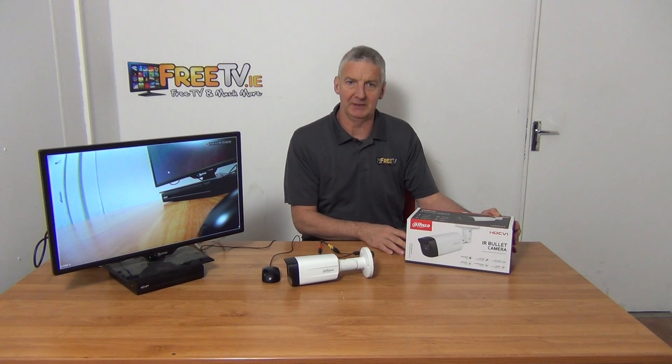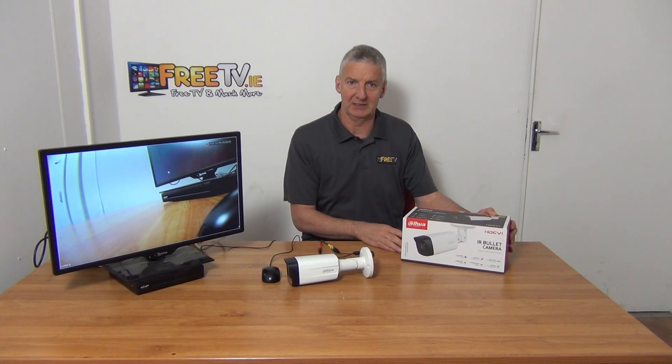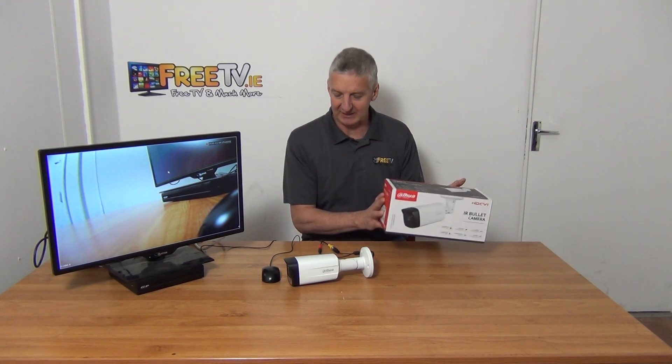I have in front of me the HUA 5 megapixel CVI bullet camera. It comes with an 80 meter IR, a 3.6 millimeter fixed lens, and it's available with low-cost shipping directly from FreeTV.ie.